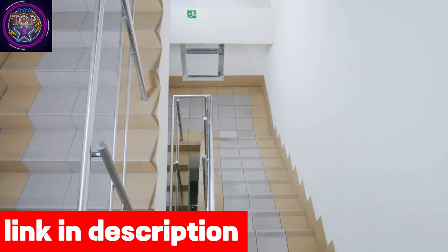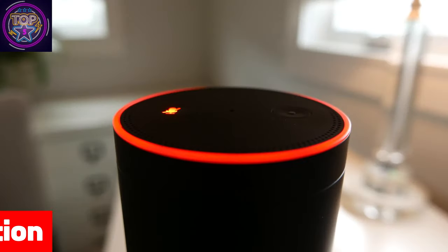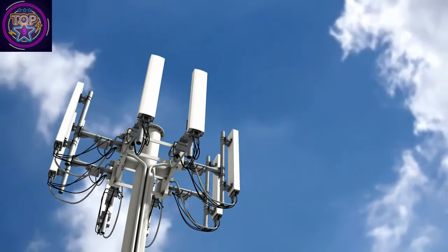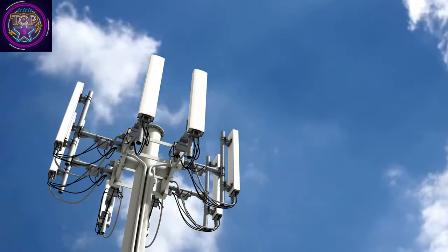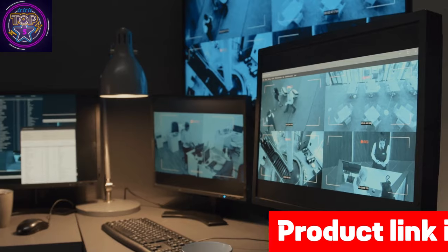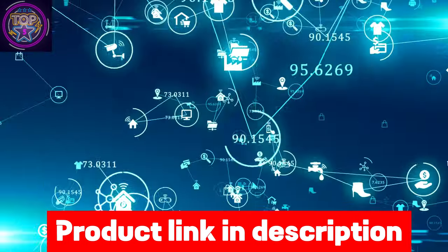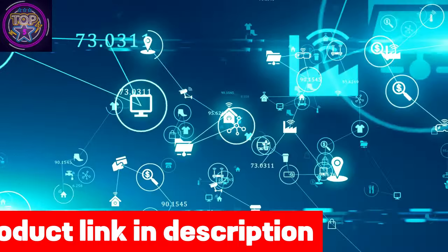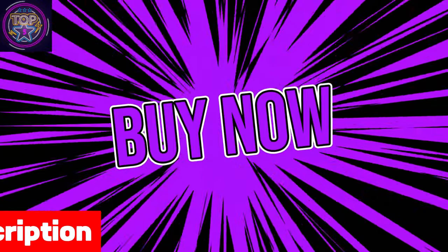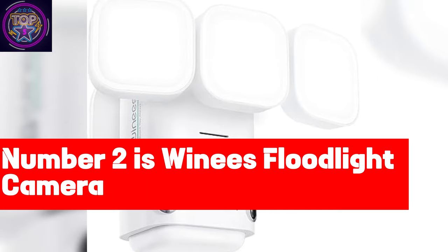The Arlo integrates seamlessly into your smart home environment, supporting Amazon Alexa, Google Assistant, Apple HomeKit, and Samsung SmartThings. With Arlo Secure, you get a 30-day cloud recording trial, 24/7 professional monitoring, powerful object recognition, rich notifications, smart activity zones, and more, assuring full security coverage. Check out the link in the description box to purchase this wireless camera.